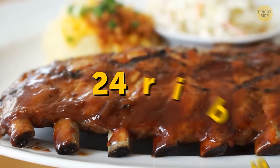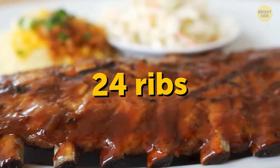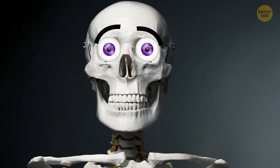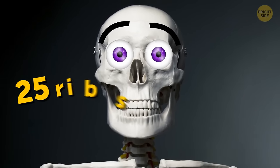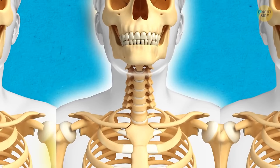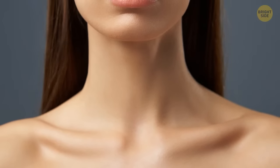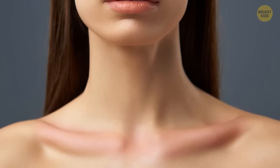Most people have a total of 24 ribs — in your body, not at the restaurant. There's a chance you might be one of the few that has 25 ribs instead. About 1 in 200 people have a cervical rib, a spare rib just above the first rib. It's usually not even noticed because it's above the collarbone and pretty thin.